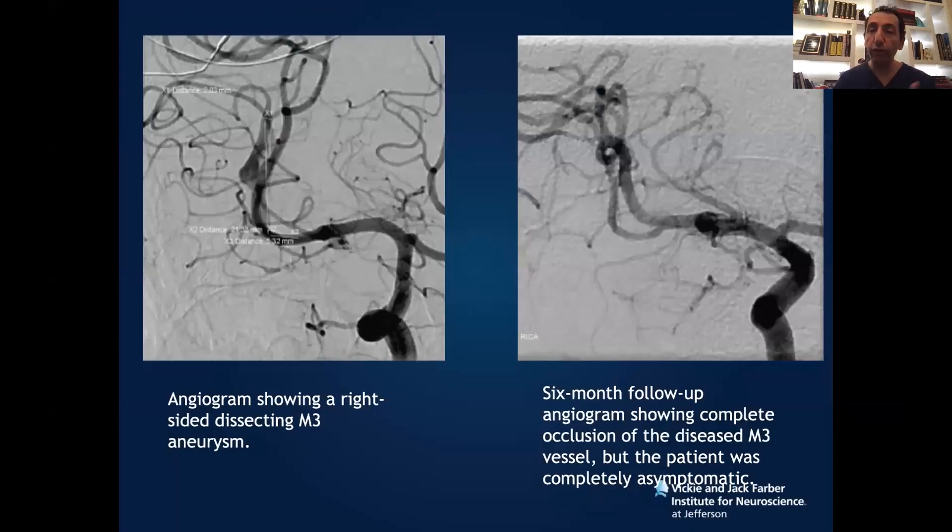Flow diversion for bifurcating aneurysms: usually flow diversion is only for sidewall aneurysms, but you can use it in bifurcating aneurysms if you don't have any better option.